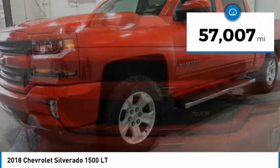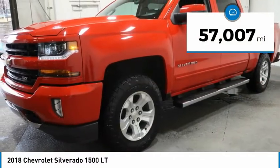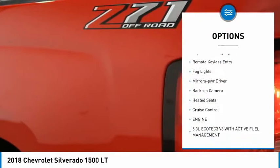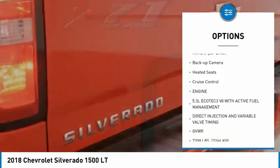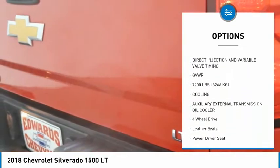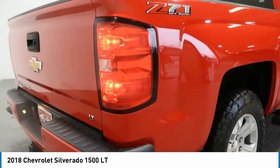This vehicle has less than 60,000 miles. Here are some of this vehicle's great options: towing package, heated side mirrors, traction control, daytime running lights, remote keyless entry, fog lights, mirror memory, backup camera, heated seats, cruise control.